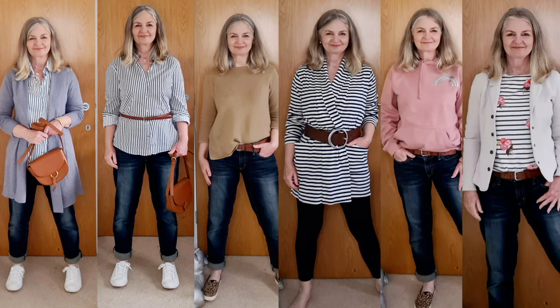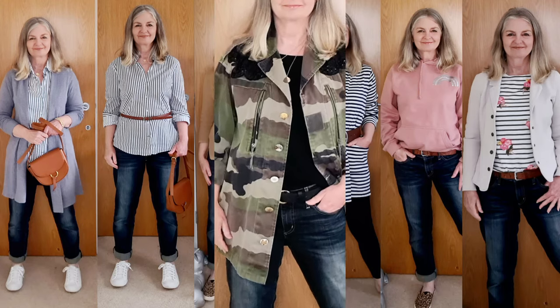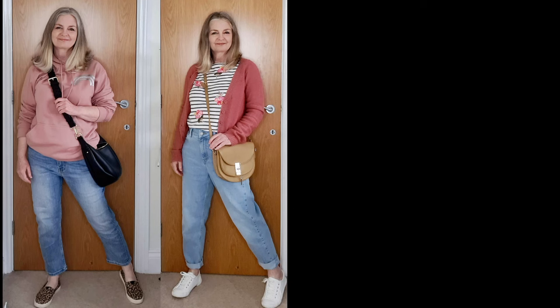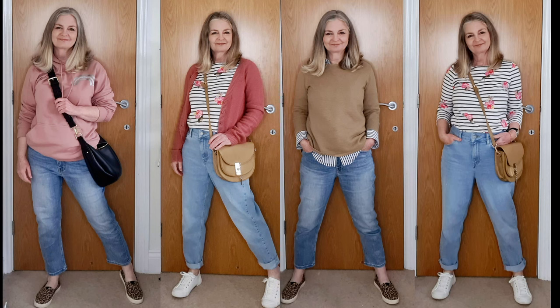I hope you enjoyed that lookbook and I will see you all in another outfit.